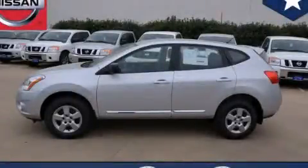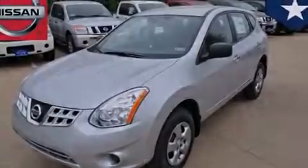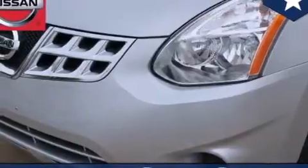This is a brand-new 2013 Nissan Rogue, a great blend of utility, comfort, and style. It features a 2.5-liter four-cylinder engine and an automatic transmission.